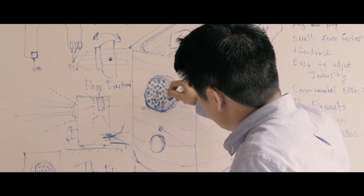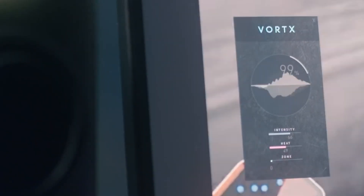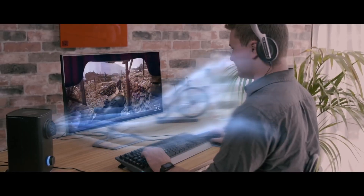Our Vortex experience algorithm essentially reads the images on the screen, analyzes the audio in real time, and as you're playing or watching video, it will basically react to that experience.